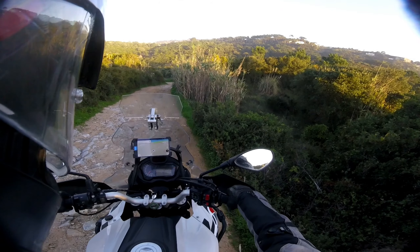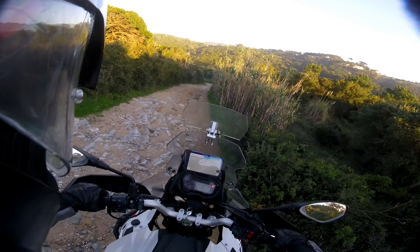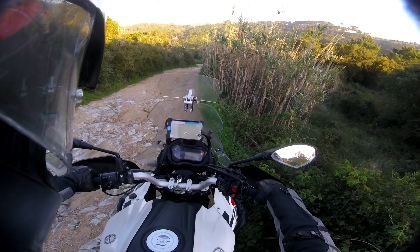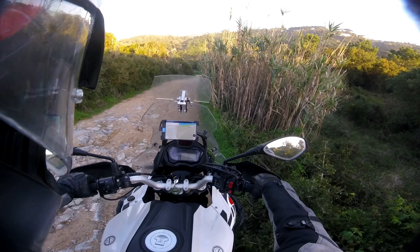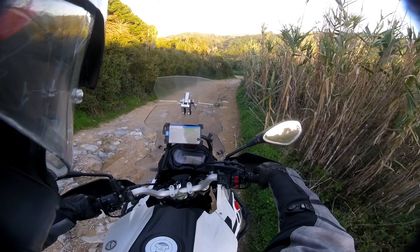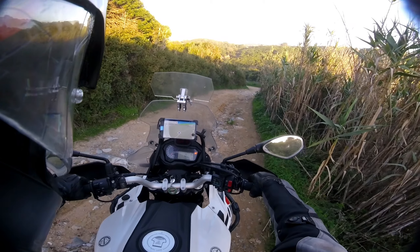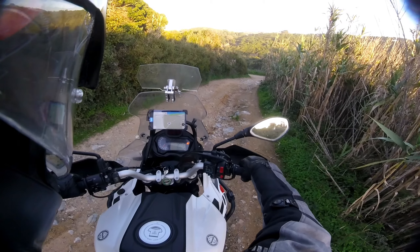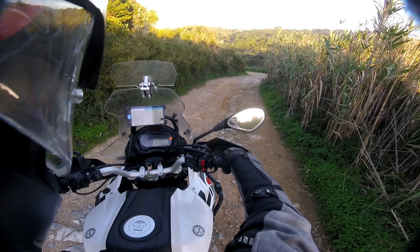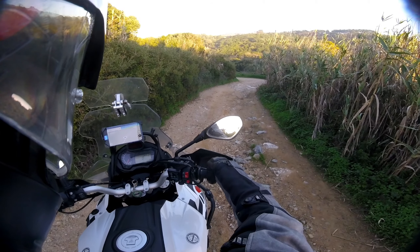I'm going to tippy-toe really slowly on these rocks. The GoPro doesn't capture how nasty they really are for my skill level. Slow, nice and easy — you know me. No problem so far.